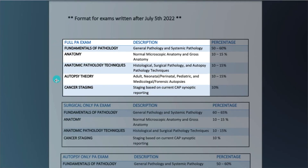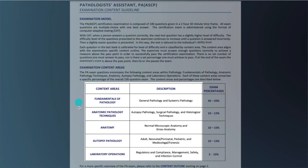These exams are challenging and will cover material from autopsy and histology, anatomy, surgical and forensic pathology, as well as some laboratory operations which are focused a bit more on the management side of things. These are subjects that you cover to some degree during your school program, but it will require extra independent study on your part. Like I said, these exams are challenging.